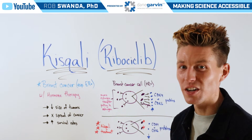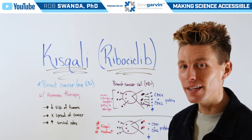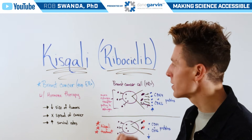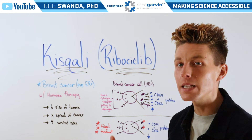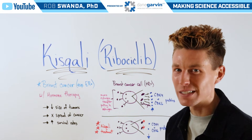We're continuing our education of breaking down more cancer therapeutics. For today's video, let's talk about Kisqali, also known as ribociclib, which is used in breast cancer treatments, especially those that are ER positive, and oftentimes in combination with hormone therapy, which we'll touch on at the end of this video.